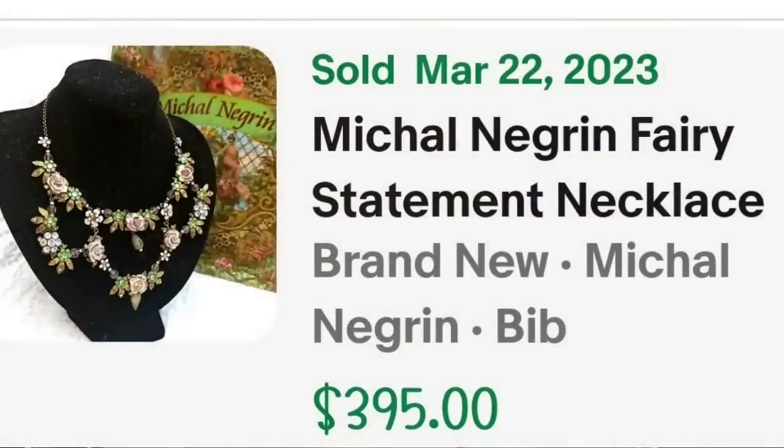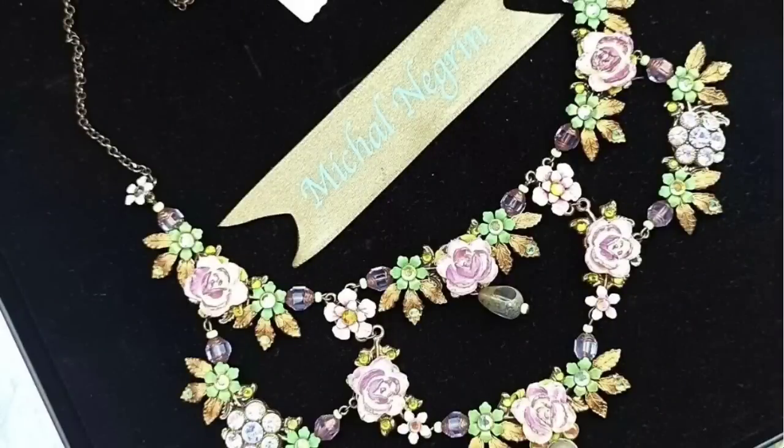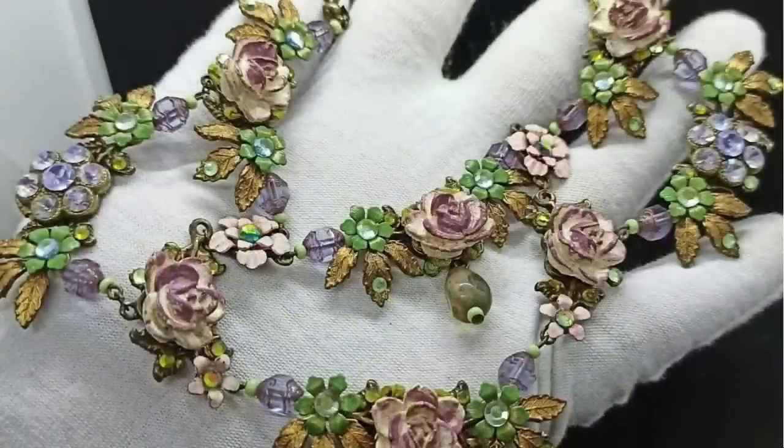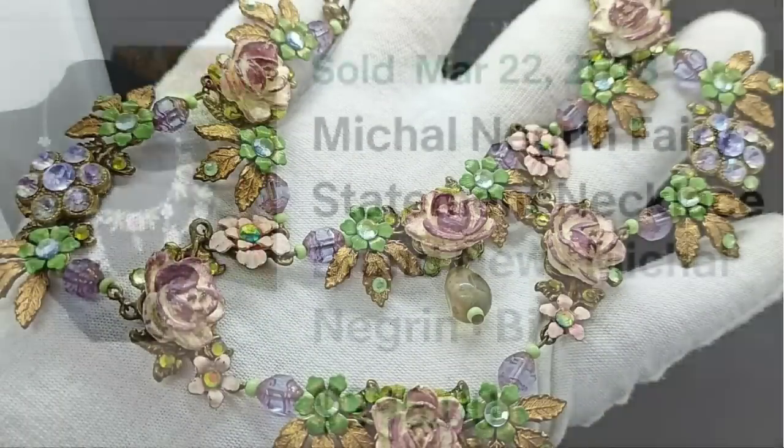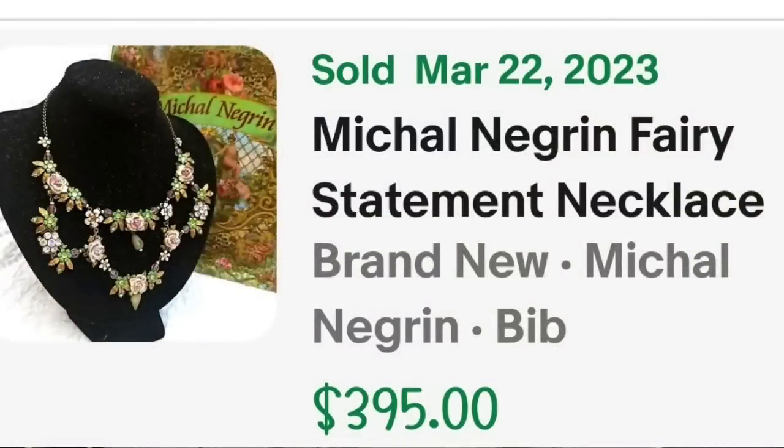Up next is a designer we have come across as well, and that is Michael Negrin. This is a Michael Negrin fairy statement necklace, sold for $395. This one came up because it was actually shipped from Denmark and shipping was close to $100 for that buyer. Really pretty with the roses, purple beads, and flowers — a great sale at almost $400, plus that buyer did pay shipping of $100 to the US.